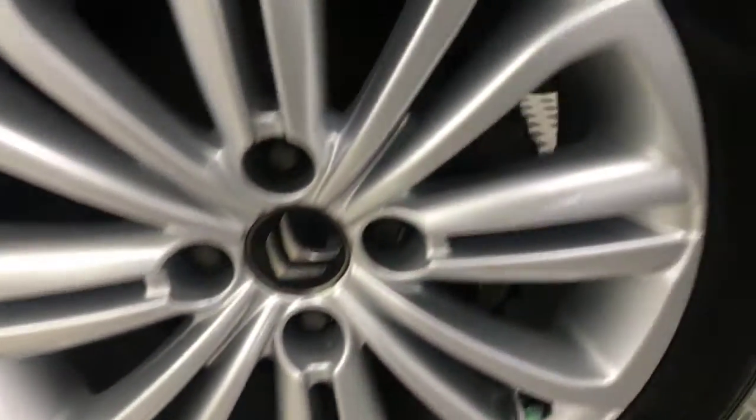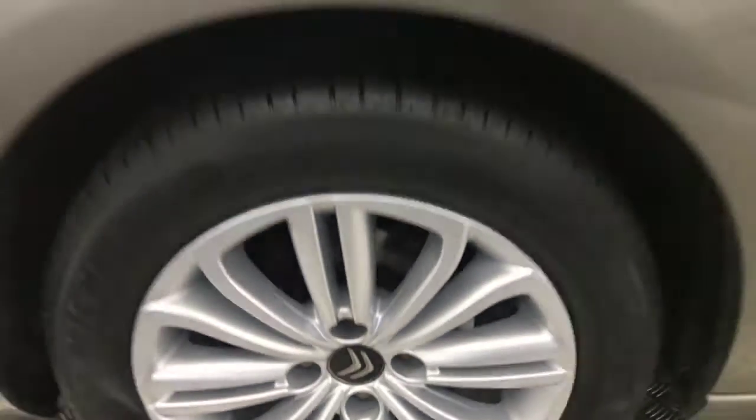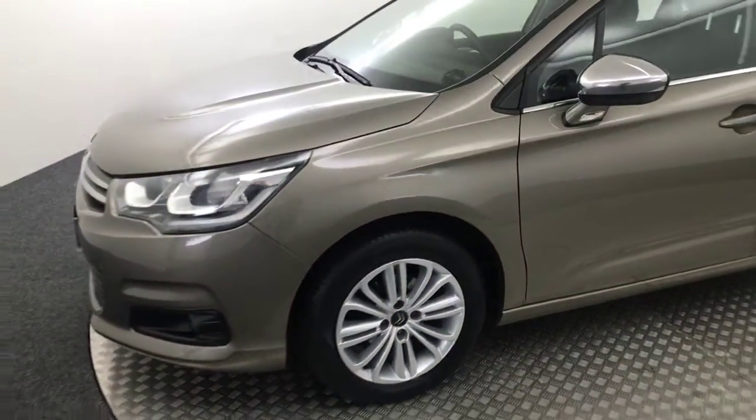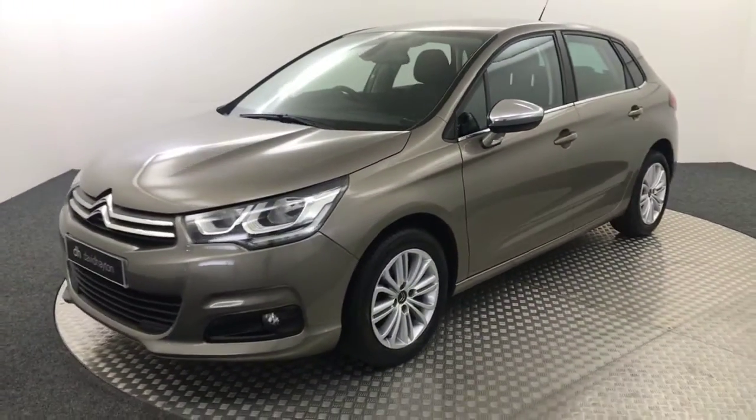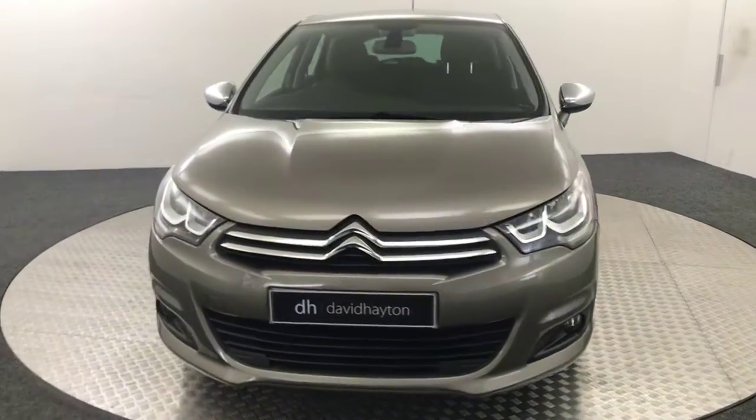Bringing it round. Super clean wheels, no nasty scratches, scrapes or dents down the side of the car. And there is your final wheel there. So we've got a very clean car, one previous keeper. It's got a full stamped service history. All the handbooks are present and it comes with two keys as well.